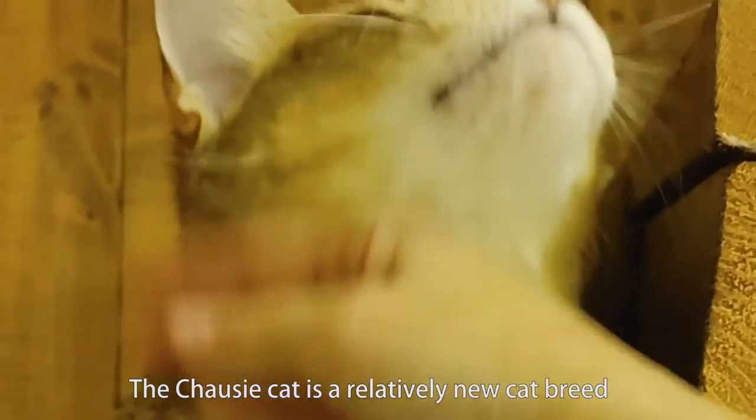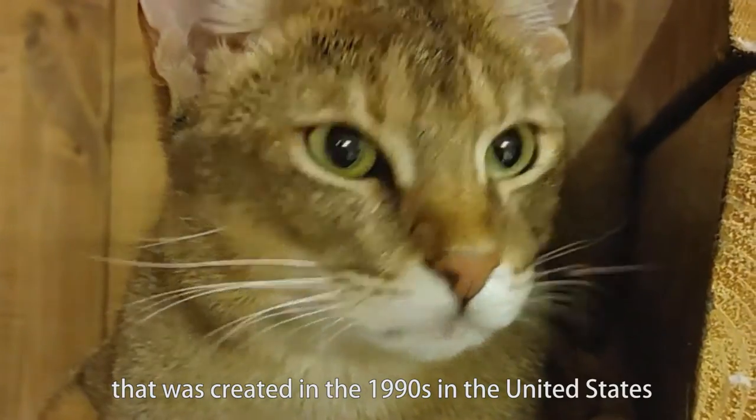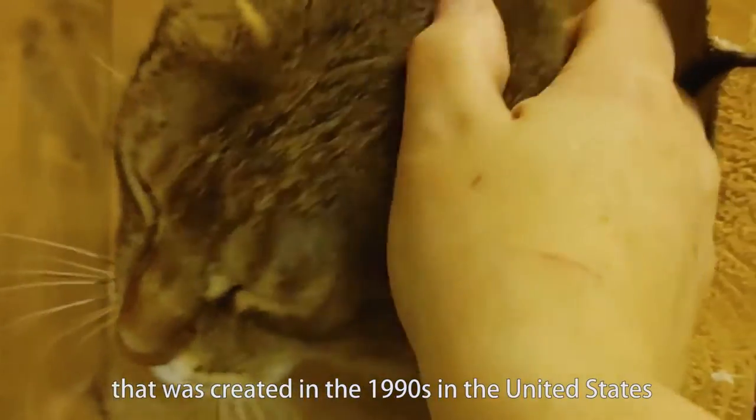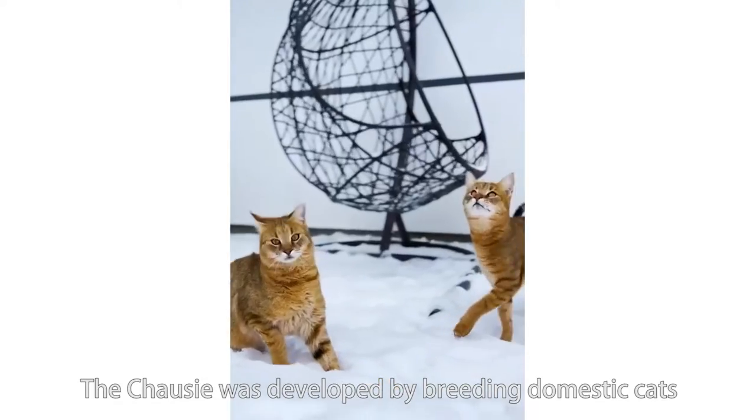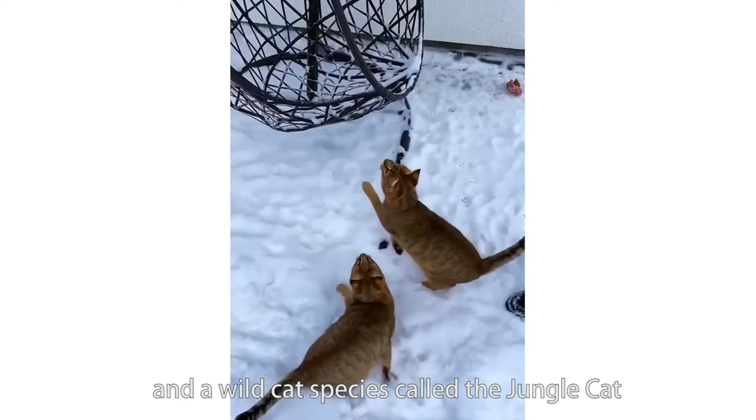The Chausie cat is a relatively new cat breed that was created in the 1990s in the United States. The Chausie was developed by breeding domestic cats and a wild cat species called the jungle cat.